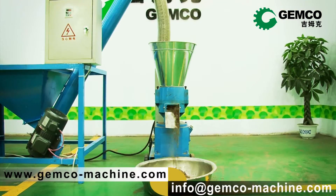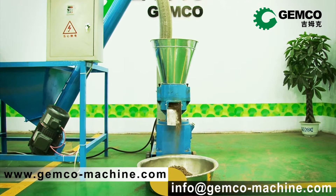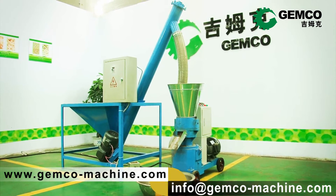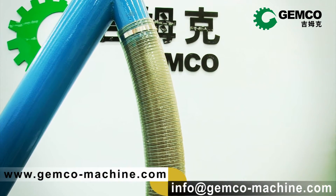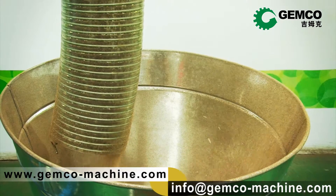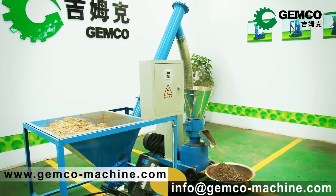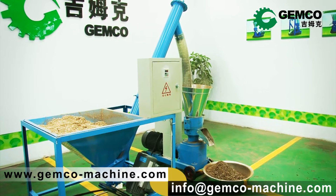Just send an email to info@jimco-machine.com, and the information you want will be at your hand for free, together with your free guide on pellet mill operation. Or you can visit our website at www.jimco-machine.com to learn more.